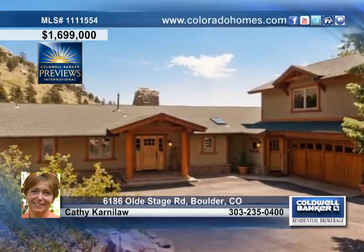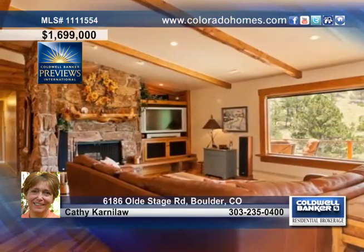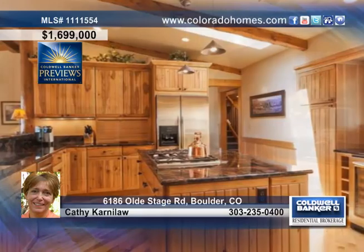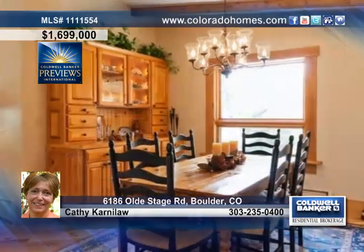Stunning views await you from every room of this recently remodeled six-bedroom, four-bath home nestled in the picturesque Boulder foothills. Distinctive amenities of this home include a beautiful stone fireplace, a gourmet chef's kitchen with rare chili and granite, a massive kitchen island, and hickory wood cabinetry and flooring.